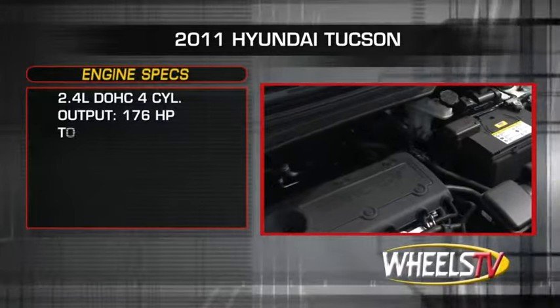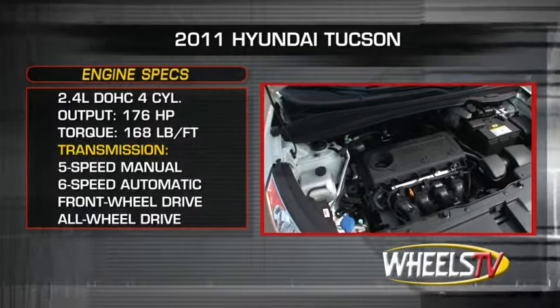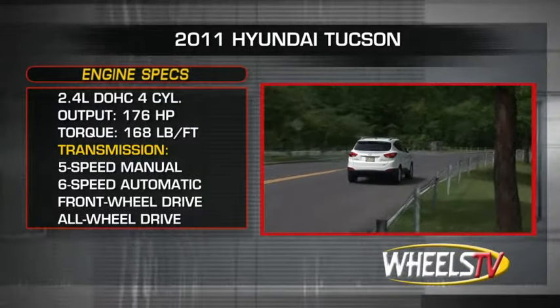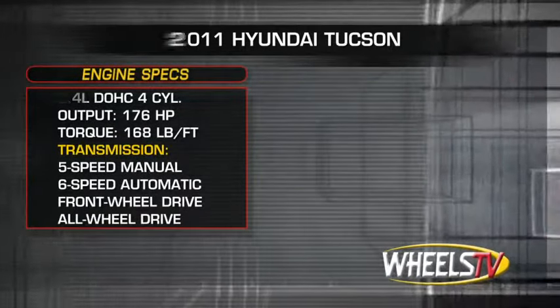The Tucson GL comes equipped with a dual-overhead cam 2.4-liter inline four-cylinder engine. It sends 176 horsepower and 168 pound-feet of torque to the front wheels through a five-speed manual transmission in the GL or six-speed automatic. The available all-wheel drive uses a six-speed automatic. There are no optional engines offered.